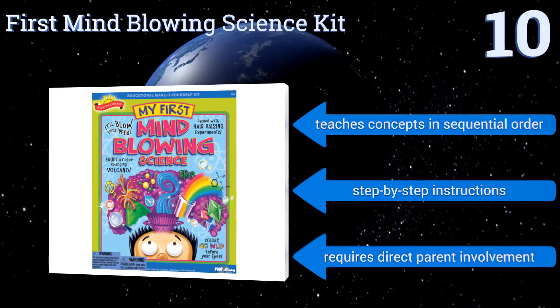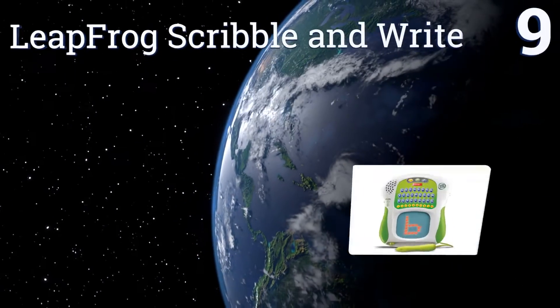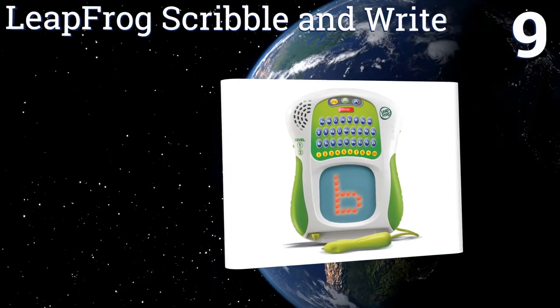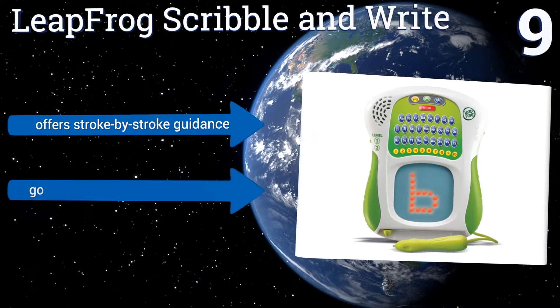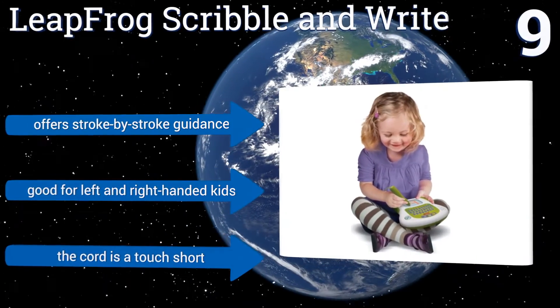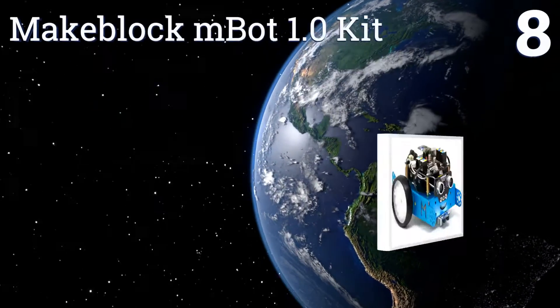At number nine, the LeapFrog Scribble and Write has a unique light tracing learning system that teaches children how to write numbers and letters. It comes with an easy-grip stylus that's perfect for small hands and promotes proper finger placement on writing utensils. It offers stroke-by-stroke guidance and is good for left and right-handed kids, but the cord is a touch short.